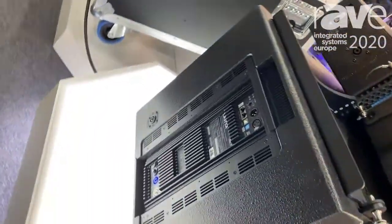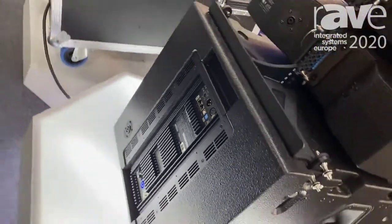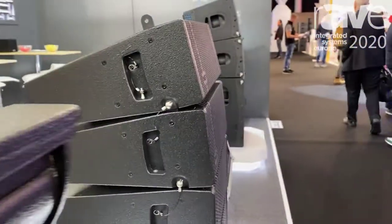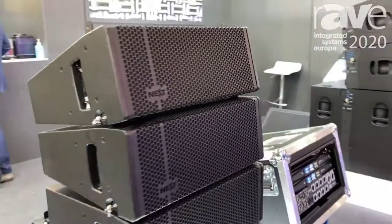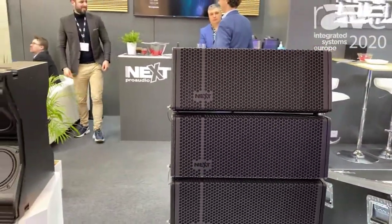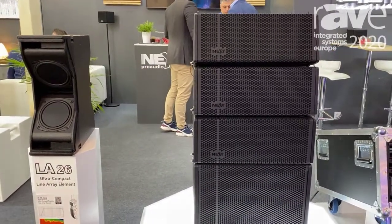For low frequency extension, the LA15A active subwoofer can be used. This unit is capable to process and power up to three LA26 passive line array elements. And soon we will launch the passive version for both of these units, LA26 and the LA15.